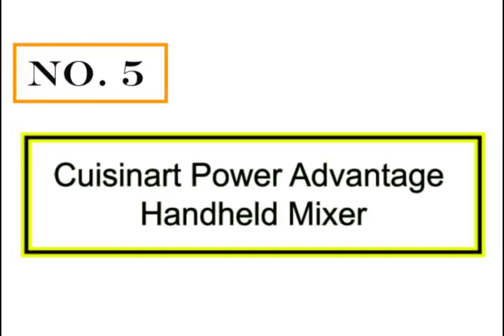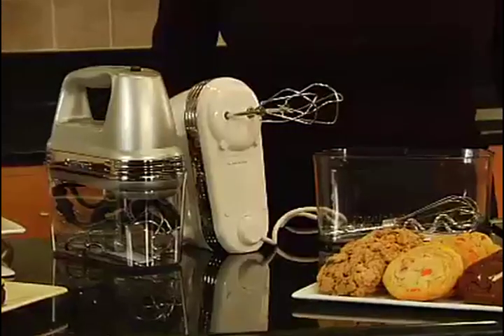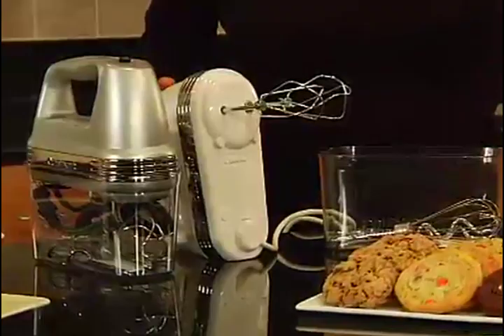Number 5: Cuisinart Power Advantage Handheld Mixer with Storage Case. This is Cuisinart's Power Advantage Plus 9-Speed Hand Mixer with Storage Case.